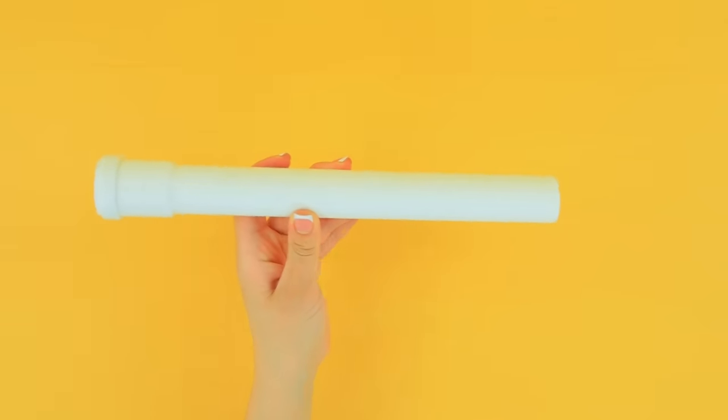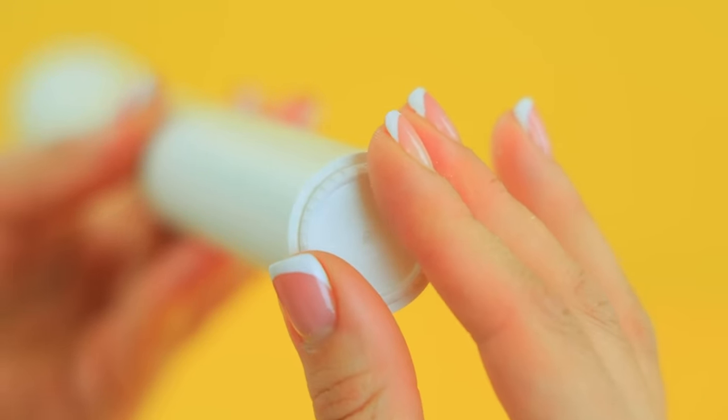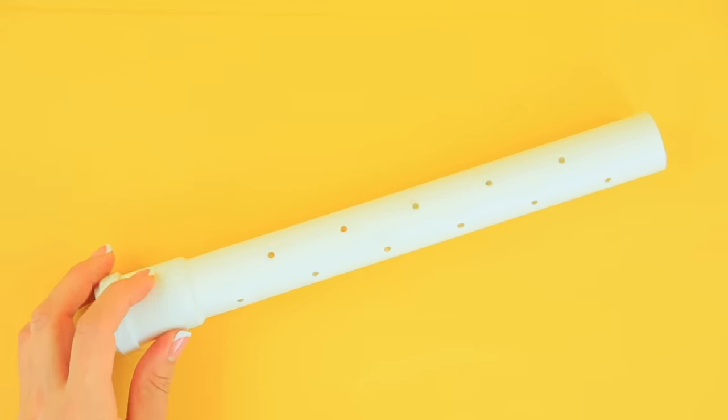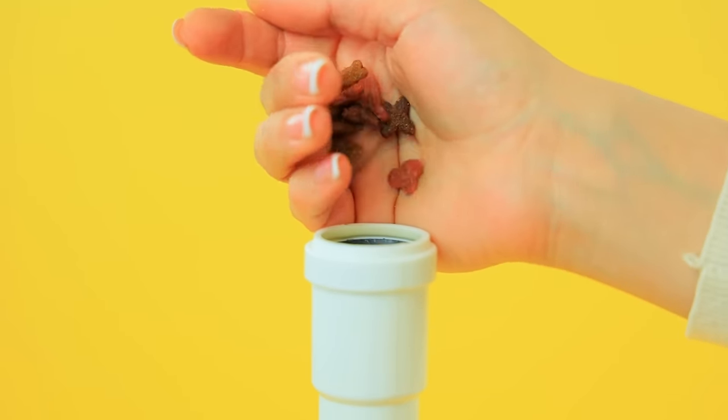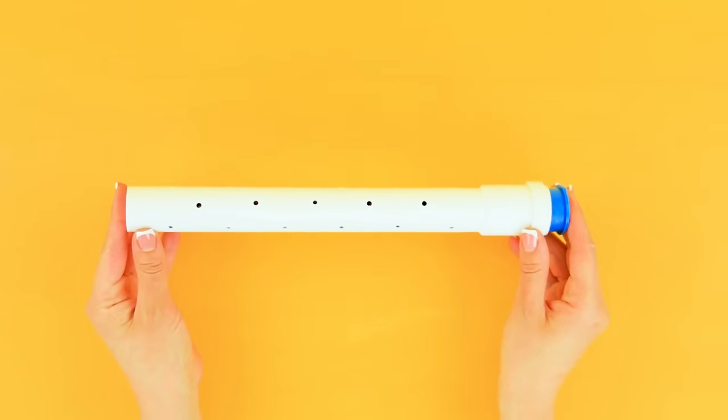Glue a cap in a plumbing pipe! Drill a hole! Fill it with dog food and close with a cap! Let's try it out! Wow! It worked! Thanks! You're welcome!